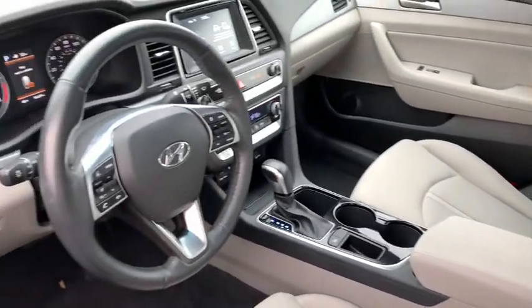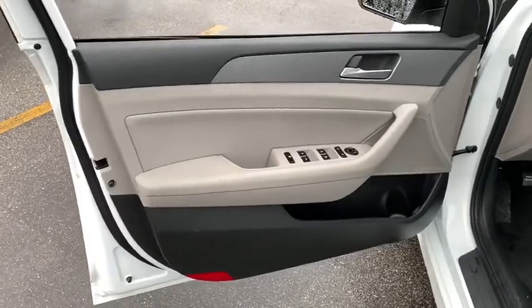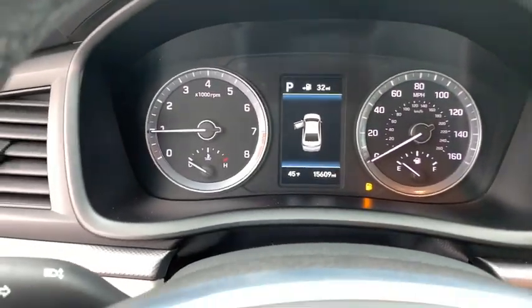This vehicle has less than 20,000 miles. Here are some of this vehicle's great options: back-up camera, traction control, leather-wrapped steering wheel, dual airbags, front-wheel drive, alloy wheels, power steering, four-wheel disc brakes.